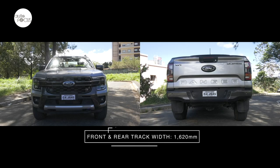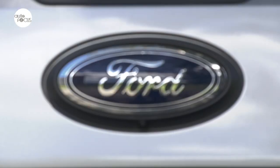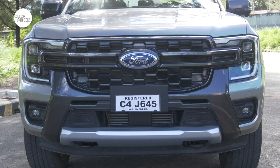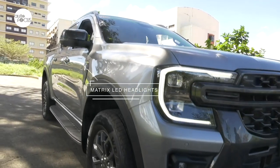Front and rear track width is 1,620mm with 235mm minimum ground clearance. There's a lot to like in the next-gen Ranger, especially in the range-topping Wildtrak with its distinguishing grille design and treatment. The Wildtrak 4x4 is also distinguished by its Matrix LED headlights.